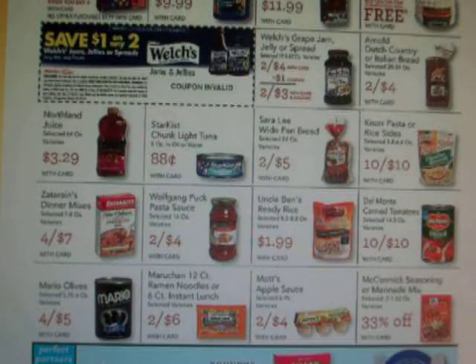On the Welch's Jelly or Spread, the store has a coupon for $1 off any two, and they're on sale for $4 — $2 a piece — so the coupon would drop them down to about $1.50 a piece. You do have to have the Pick and Save coupons; you can't just pass them the ad. You have to have it — it comes in the mail along with the Red Plum.